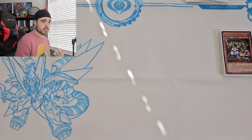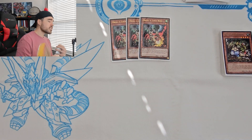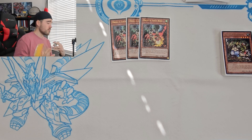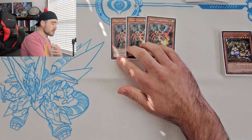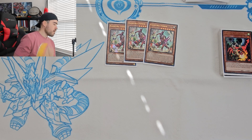For hand traps, I'm utilizing Droll & Lock Bird for this event. At YCS I was main decking Dimensional Shifter, but I don't think you necessarily need to main Shifter — there are a lot of decks it doesn't do much to. However, Tarlaments are running wild, so I may go back and forth. Droll hits pretty much every deck out there.